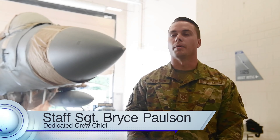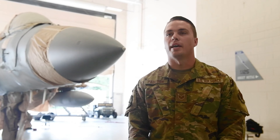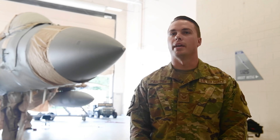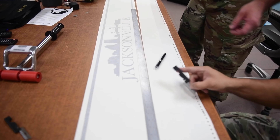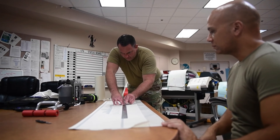My name is Staff Sergeant Bryce Paulson and I'm the dedicated crew chief for the 125th Fighter Wing flagship. I was approached by the AMXX commander at the time and he wanted me to build a team that we could put our brains together and come up with a design to commemorate the 75th anniversary of the Florida National Guard as a whole.